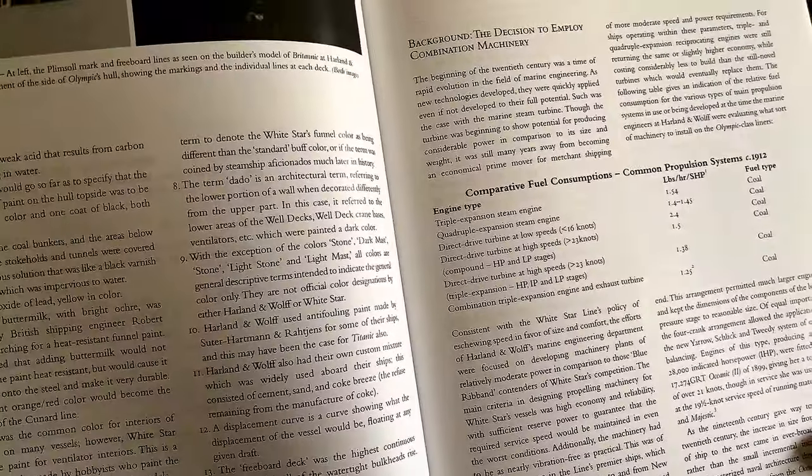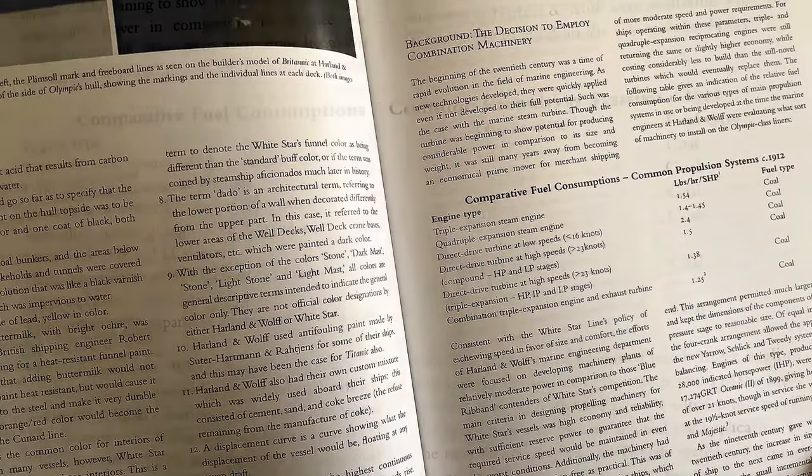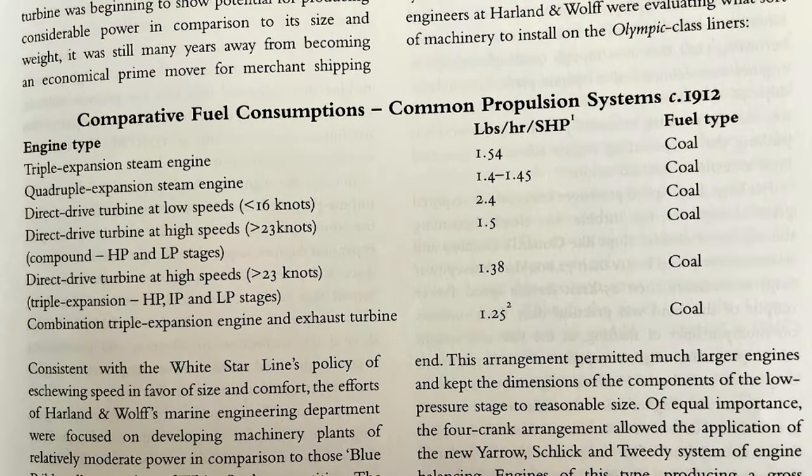You can see a table here — Comparative Fuel Consumption, Common Propulsion Systems, from 1912. The engine types listed include: the triple expansion steam engine running on coal; the quadruple expansion steam engine, also on coal; the direct drive turbine at low speeds (under 16 knots), coal; and the direct drive turbine at high speeds (over 23 knots), also coal.